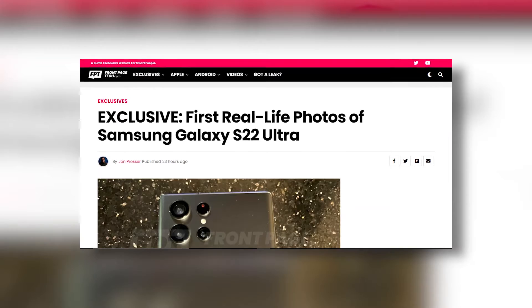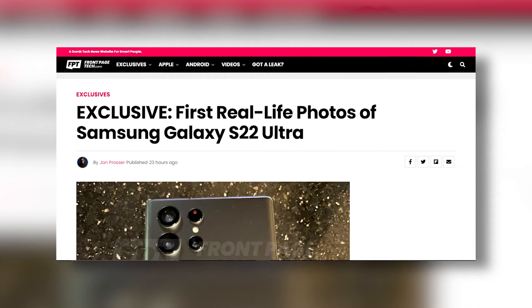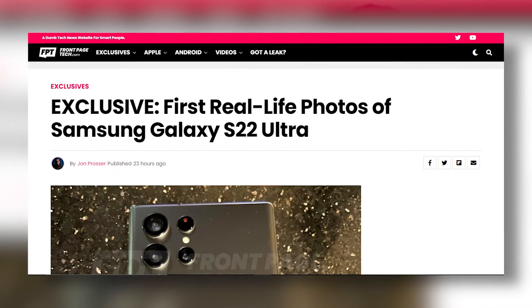In today's video, I won't be covering the specs. I'm just reacting to how I feel about this specific device and my thoughts on the final images coming out via John Prosser's FrontPageTech website and his YouTube channel.